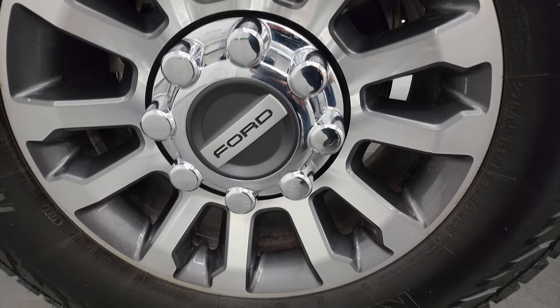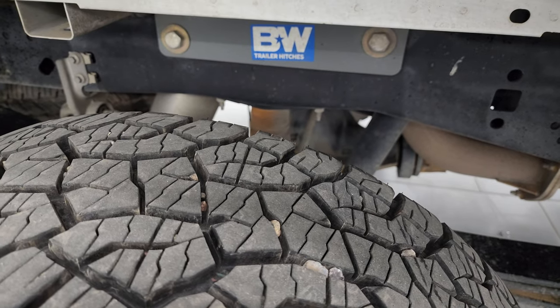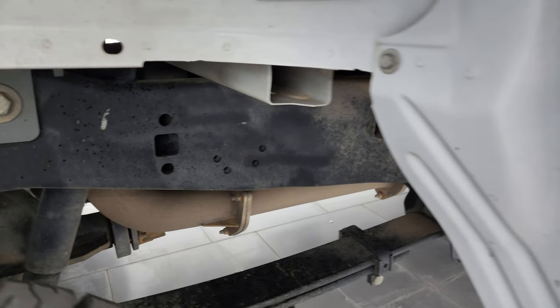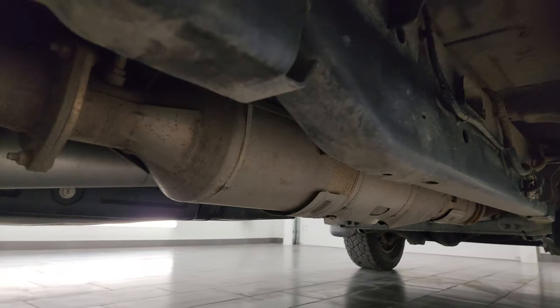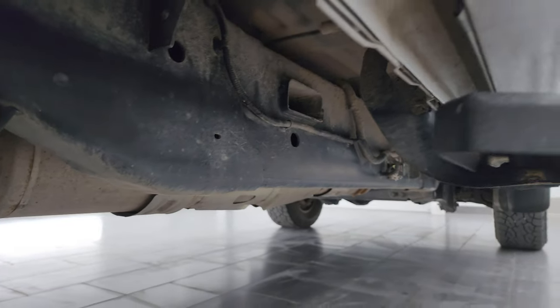The back wheel is in excellent shape as well, and the back tires have just as much tread as the front tires — maybe even a hair bit more. Once again, the frame and underbody look really, really good. Very little to no corrosion — a little bit of dust from Oklahoma is my guess, but that doesn't hurt anything.